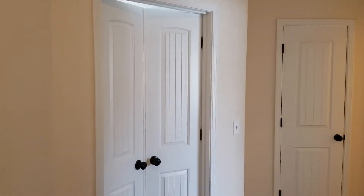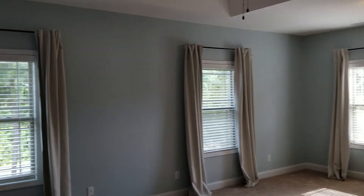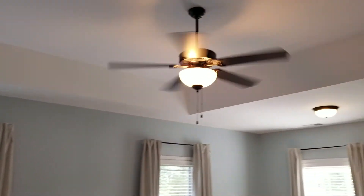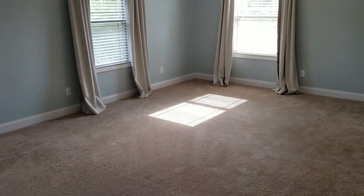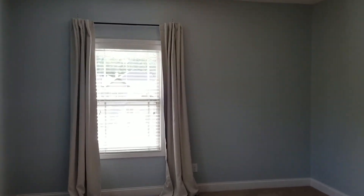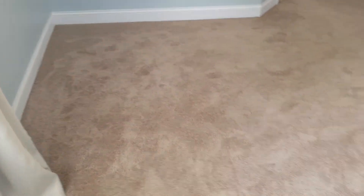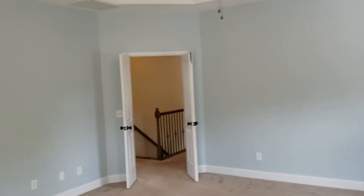Last but definitely not least, we have your master bedroom — double door entrance. Also you have your tray ceilings in here as well. Pretty large master and you have your ceiling fan. It is carpeted in here as well. Also you have a sitting area right here. This door to the left is the master bathroom and also has a double door entrance.